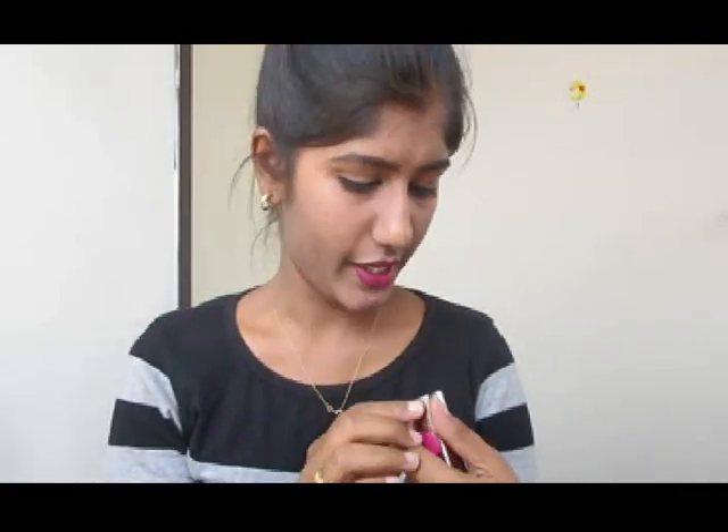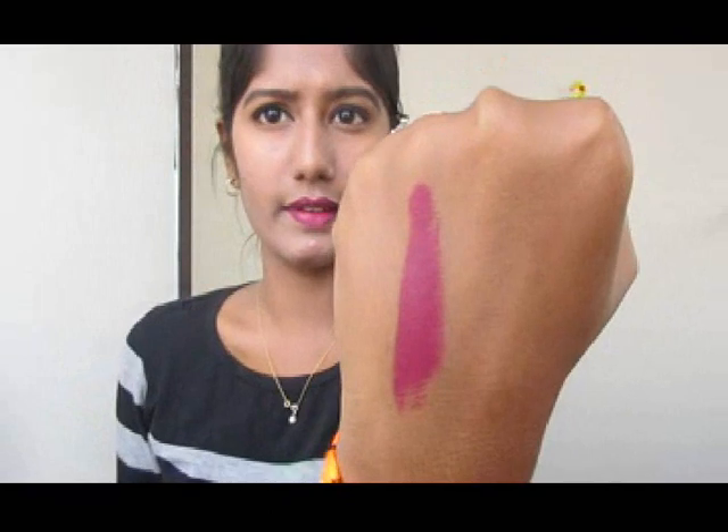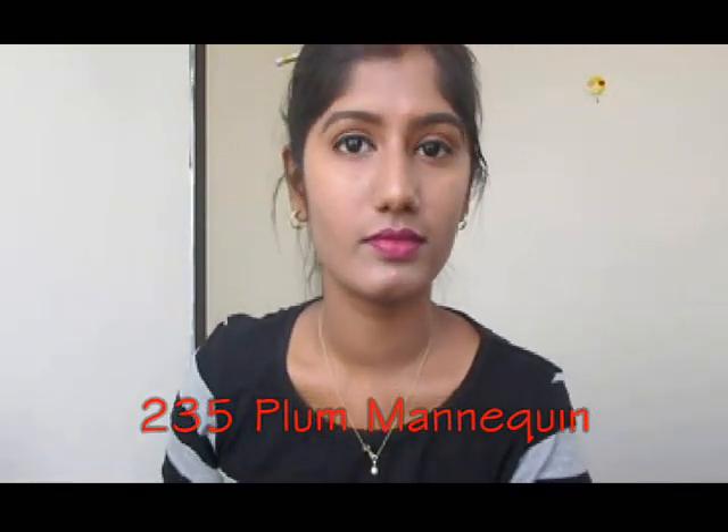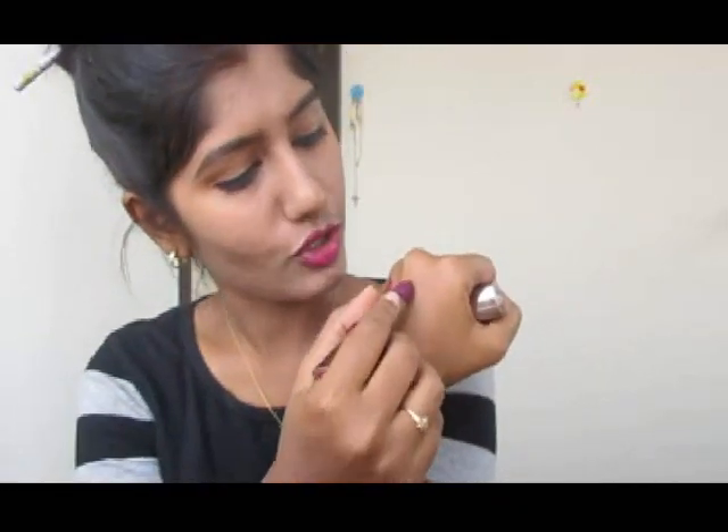Let me show you the swatches. The first shade is 235 Plum Mannequin — I also have it on my lips right now. Just one swipe is all you need — the pigmentation is that good.